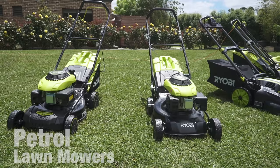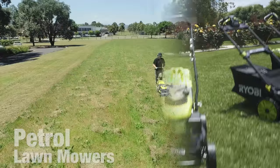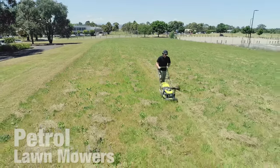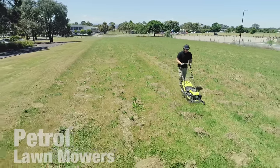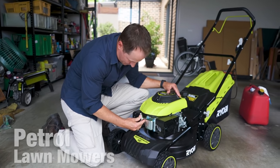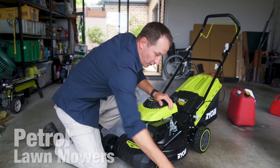The torque levels of petrol engines are generally higher than other power sources. Torque is the measurement of the blade's turning power. A high torque level means you can tackle harder, thicker, and longer grass — perfect if you don't mow regularly. Petrol mowers require a little more maintenance than corded and battery-operated mowers, but if you're prepared to do the work, they'll do more work for you.